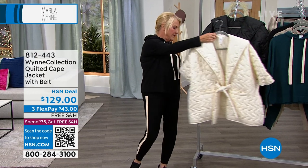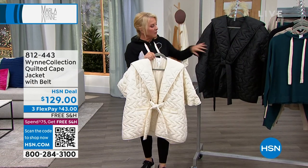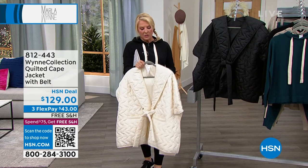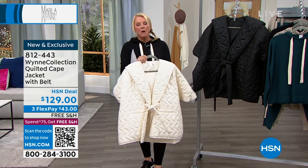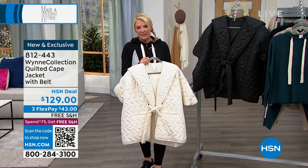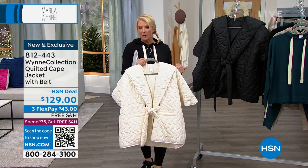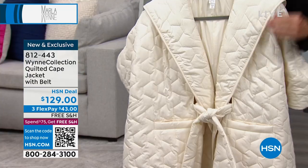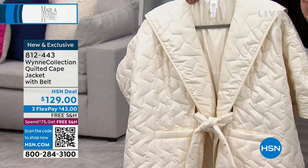New tonight. We have two colors — the stunning cream and of course the black. Now I think it's so important to understand: some of the most loved, iconic pieces that Marla does will be her toppers, her jackets, because she always makes them incredibly chic.